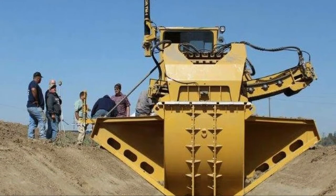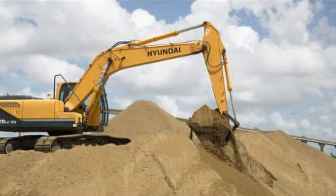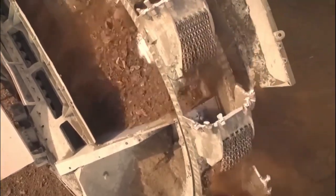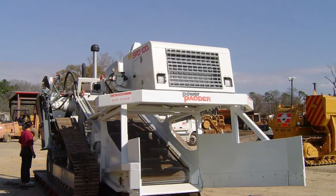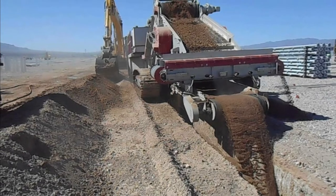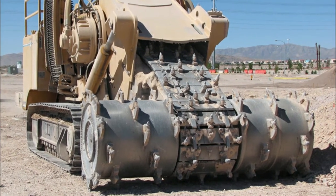Finally, a bucket wheel trencher will produce a better backfill medium depending on the conditions. If you are digging a stickier type of material, an excavator will pull out large chunks of earth. The bucket wheel, in comparison, will break down the material into much smaller pieces due to the nature of how it continuously excavates. Having a more usable product will significantly increase production when using padding machines — a padding machine will run more efficiently over spoil from a trenching machine than from an excavator trench. Either way you look at it, a trenching machine increases efficiency while reducing project costs.